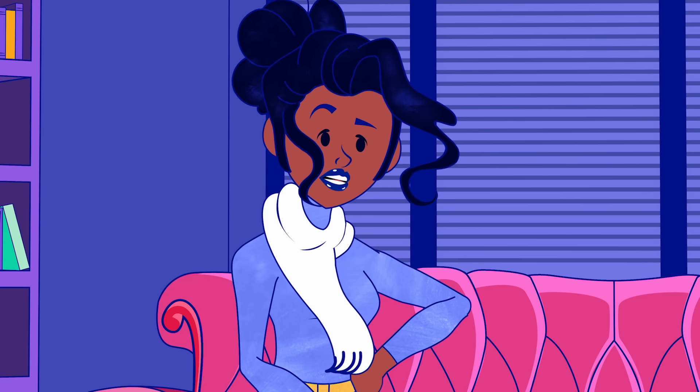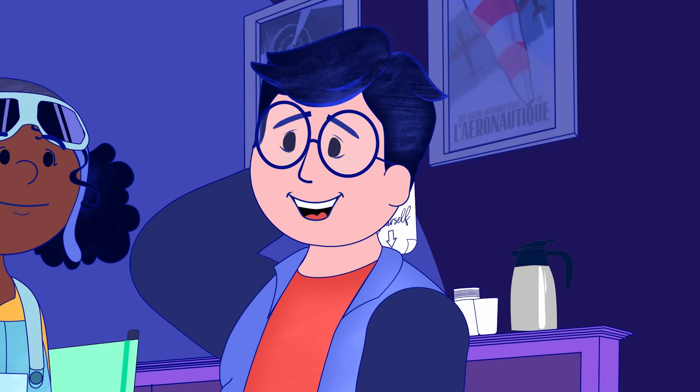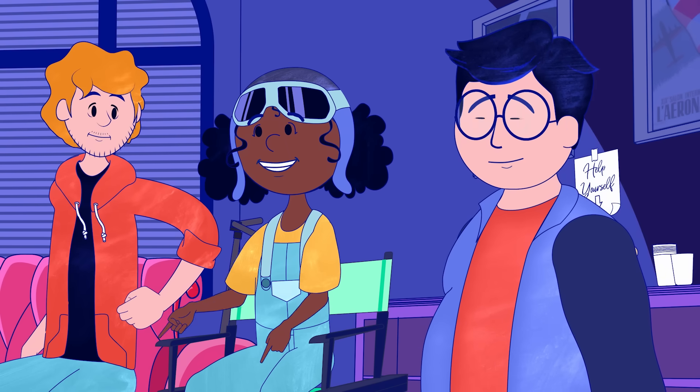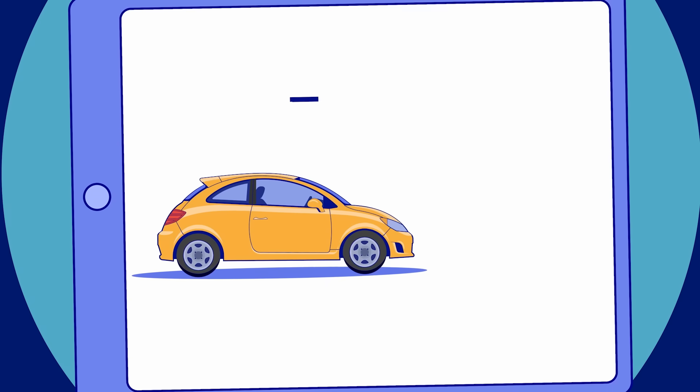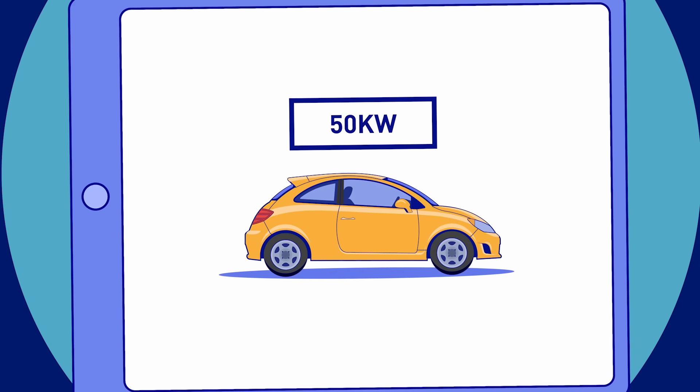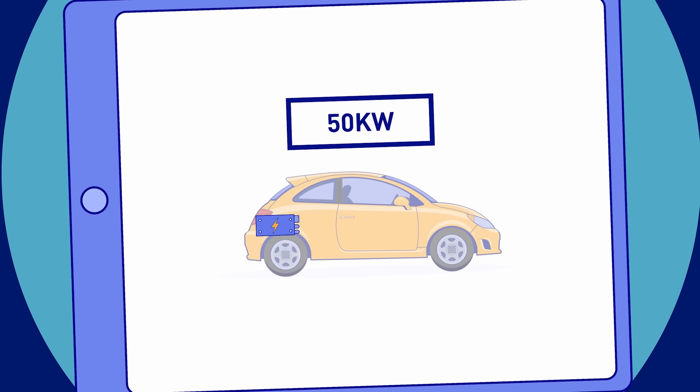Speaking of which, what's up with electric engines for aircraft? There's a big difference between cars and planes. A car stays on the ground while a plane has to take off in the air. If we take your little car, Jade, it needs about 50 kilowatts of power, and its batteries weigh about 550 pounds.